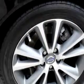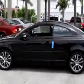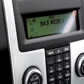Check out this black 2011 Volvo C70, equipped with a 5-cylinder engine and an automatic transmission with only 6 miles.